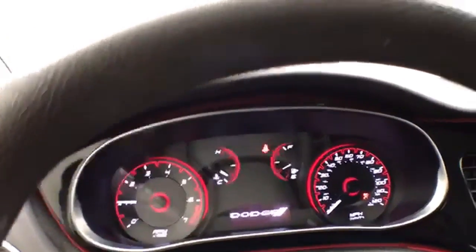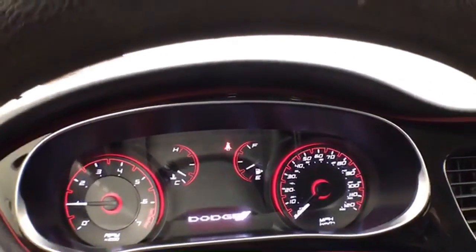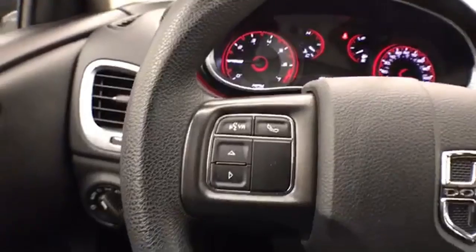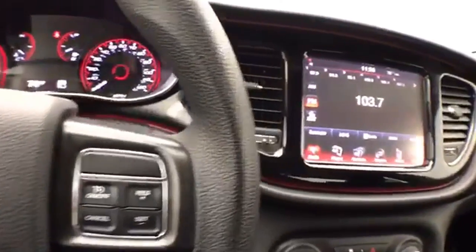Easy to read gauges. Only 14,000 miles on the odometer. Cruise control and steering wheel mounted audio controls.